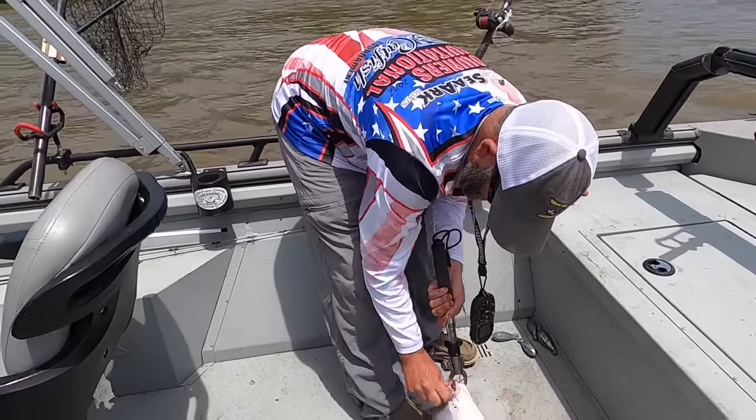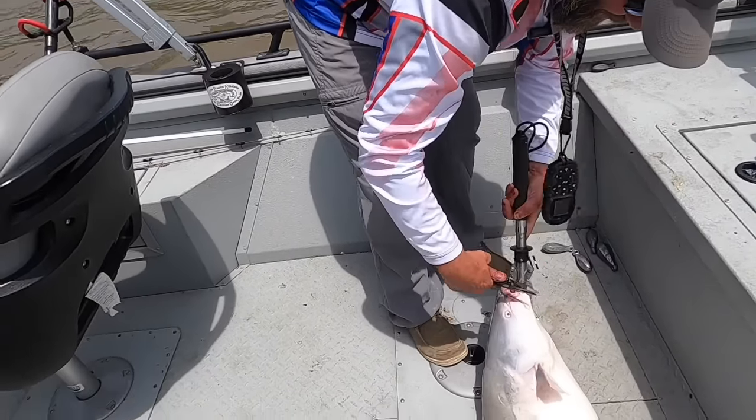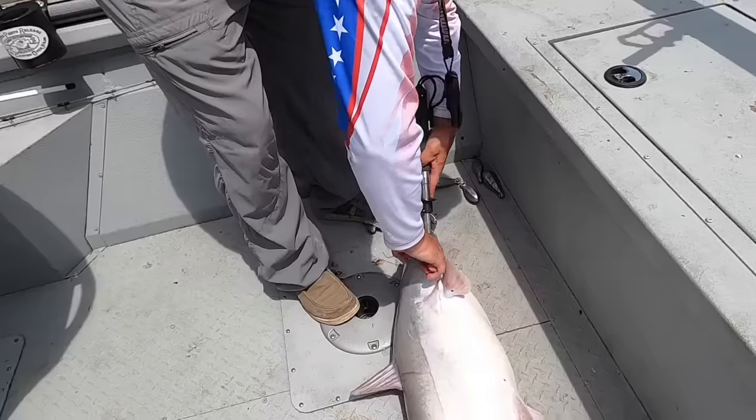I've been using these little seven-out trocar hooks — seven and six-out on these things — and I want to tell you, they're mean.